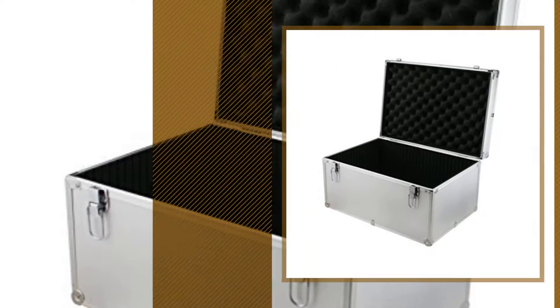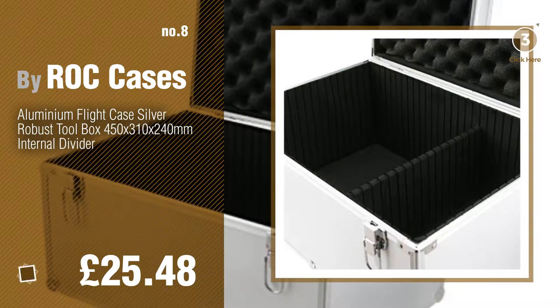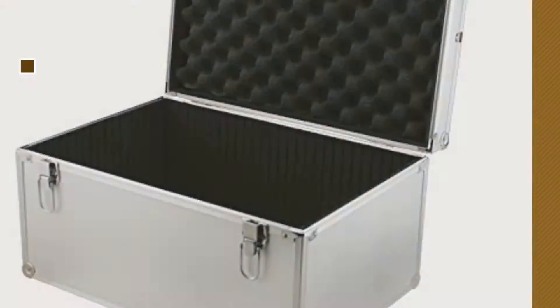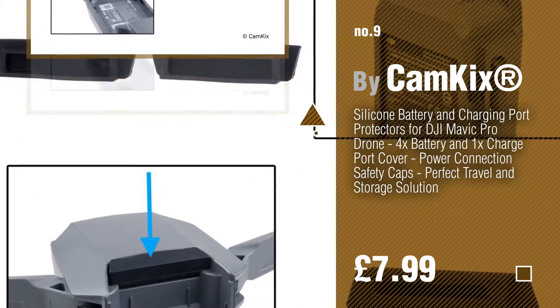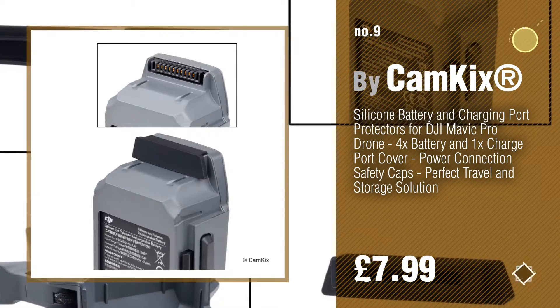Number 8, by Rock Cases. Number 9, by Kamkix. Discover more Telescope Cases ideas and items to explore — click the circle.